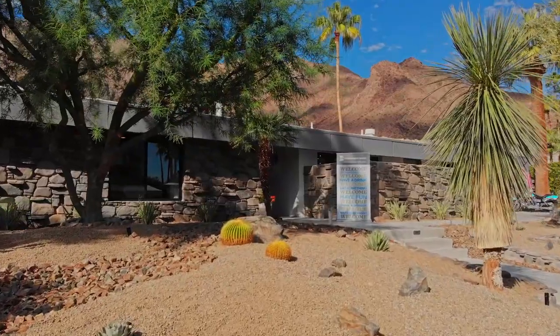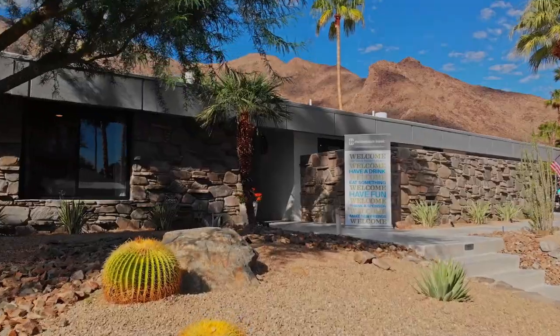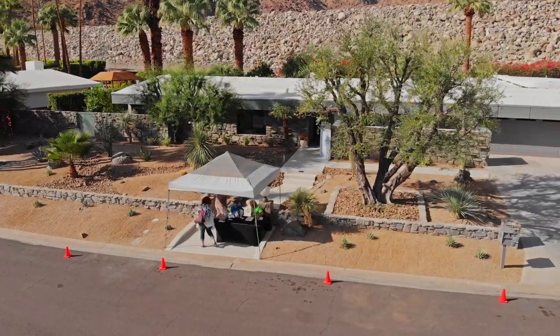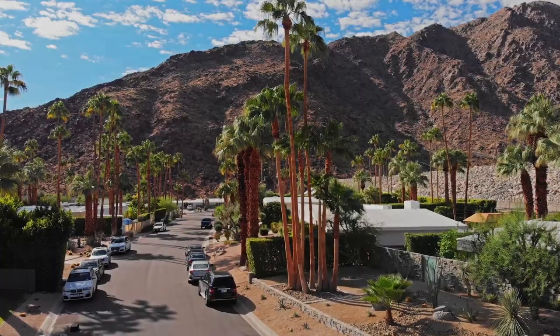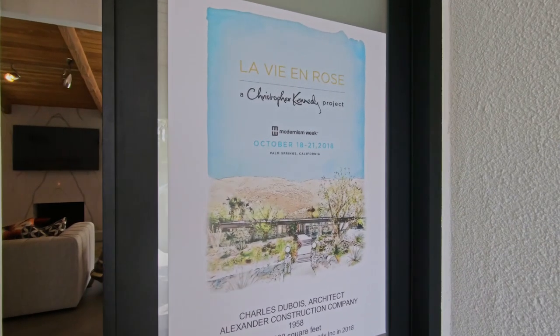My name is Christopher Kennedy and I'm an interior designer in Palm Springs, California. When I saw this home, I knew I had to choose it for Modernism Week Preview because it's a quintessential mid-century gem. It's a 1958 Charles Dubois architect designed for the famed Alexander Construction Company. The Alexanders built homes all over Palm Springs and now they're collector's items, but this house had never been seen before.